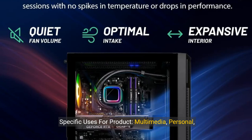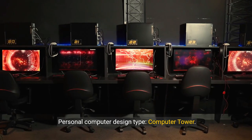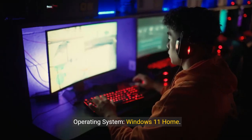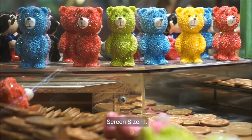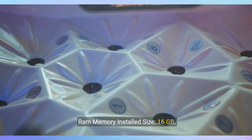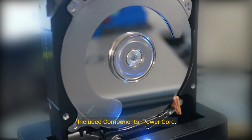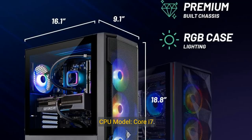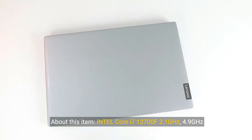Specific uses: Multimedia, Personal, Gaming. Brand: SkyTech Gaming. Design Type: Computer Tower. Operating System: Windows 11 Home. Memory Storage Capacity: 16GB. RAM Memory Installed Size: 16GB. Model Name: Shadow. Included Components: Power Cord, CPU. Model Core: i7.